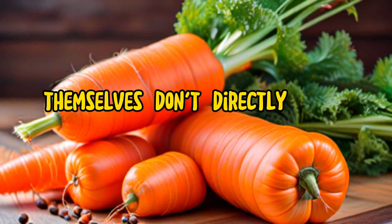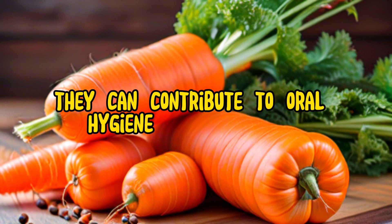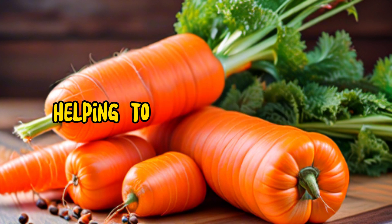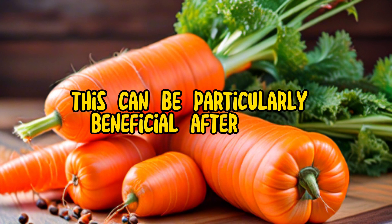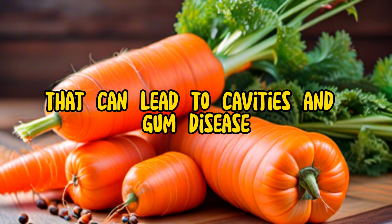While carrots themselves don't directly clean your teeth like brushing and flossing do, they can contribute to oral hygiene in a few ways. Firstly, their crunchy texture acts like a natural abrasive, helping to scrub away plaque and food particles from the surface of your teeth. This can be particularly beneficial after meals, as it helps prevent the buildup of harmful bacteria that can lead to cavities and gum disease.